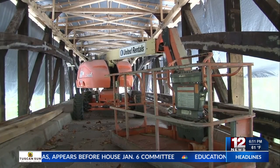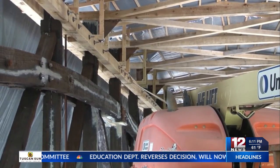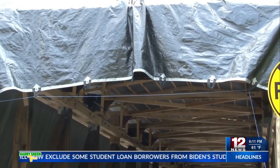Borum says that although they have run into unexpected obstacles, great progress is still being made. The bridge project may be complete by this coming spring. Reporting in Volga, I'm Heather Hale for 12 News.